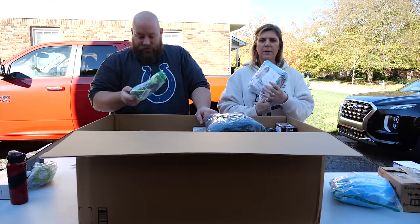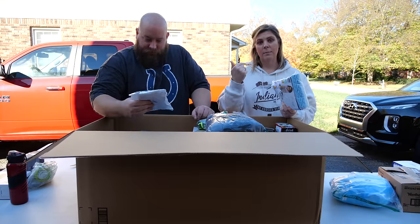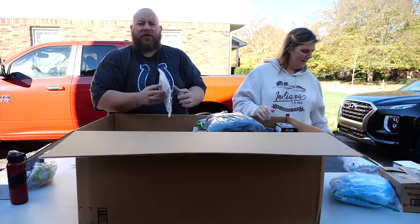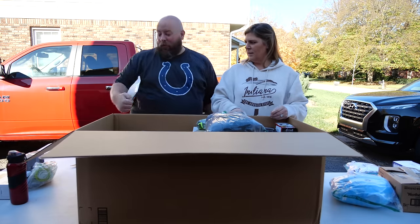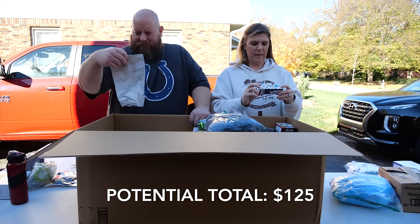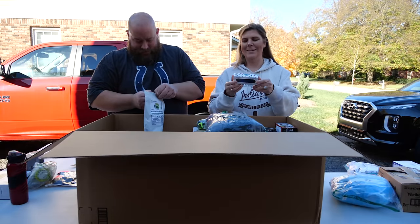Our grandson projectile vomits on me, but that's okay because I love him to death. We've got a posture corrector — I have horrible posture. I actually have one of those and they're kind of uncomfortable. Next we have what look like kids' sunglasses, but actually they're dog goggles.